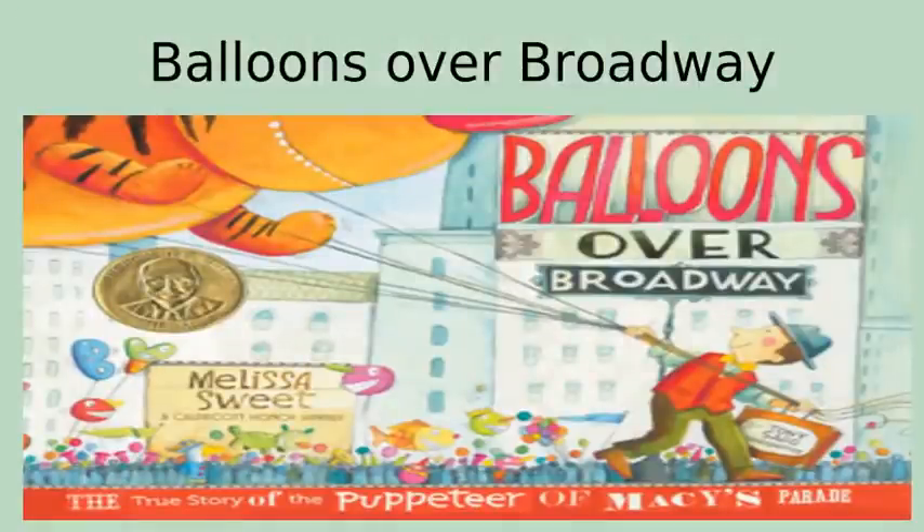Balloons Over Broadway. Find out how many students have been to a Macy's store. Have students write why their balloon or float should be in the parade, then create a balloon for the parade on a stick or draw on paper or a drawing app. Another activity is: how many words can you make out of the words "Balloons Over Broadway"? You can also research the true story of the puppeteer of the Macy's parade, making sure students identify the source of where they got their information.